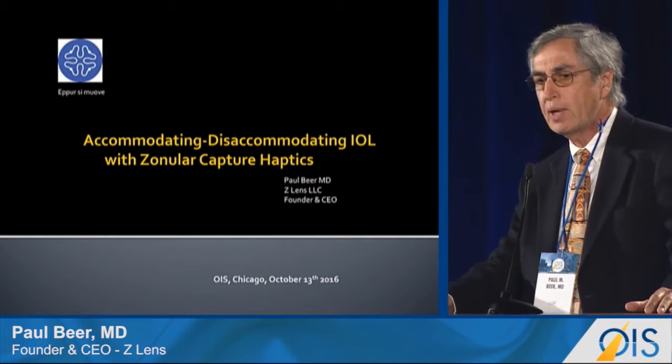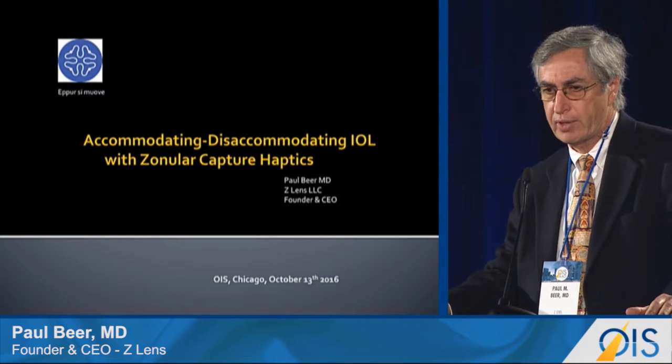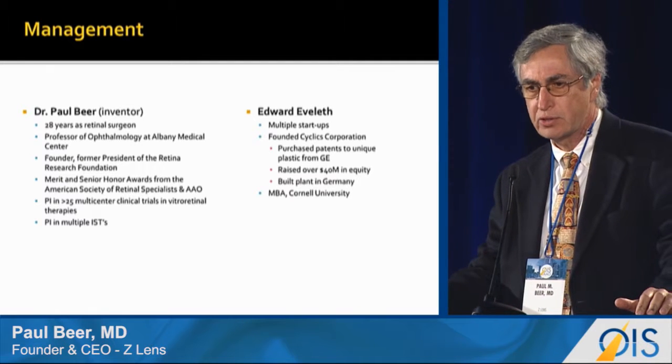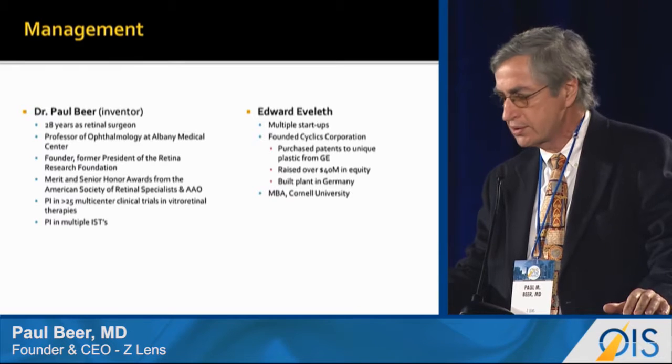It is a privilege to present to you our accommodating, disaccommodating IOL with Zonular Capture Haptics. Our company is small — the team of management consists of myself, the inventor, a retinal surgeon by training, and Mr. Everless, who is my MBA partner and a serial entrepreneur.